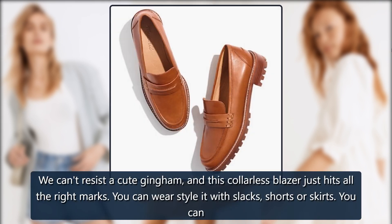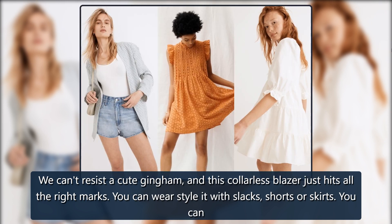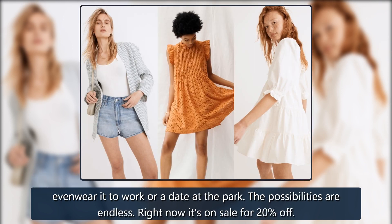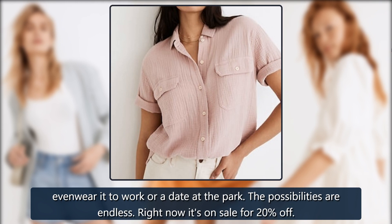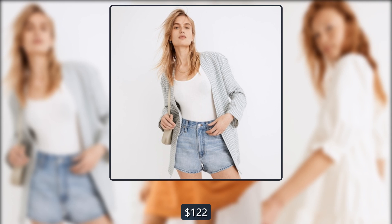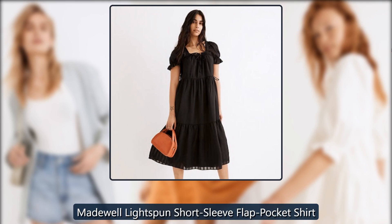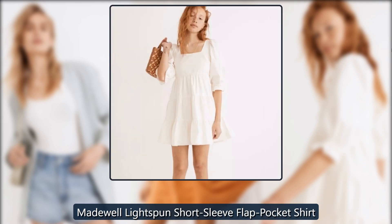Madewell Linen Collarless Blazer in Gingham Check: We can't resist a cute gingham, and this collarless blazer hits all the right marks. You can style it with slacks, shorts, or skirts — even wear it to work or on a date at the park. The possibilities are endless. On sale for 20% off: $152 → $122.